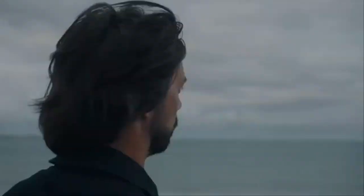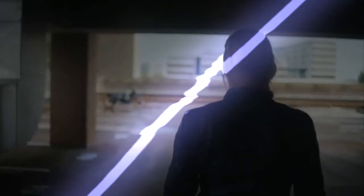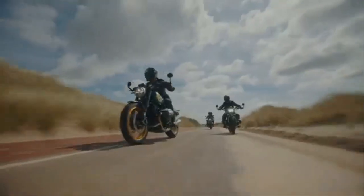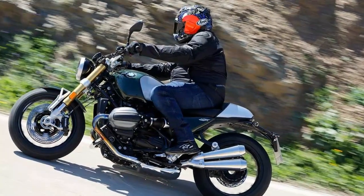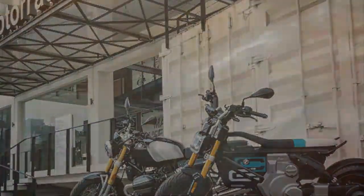BMW's iconic R9T, introduced a decade ago, has undergone significant upgrades for 2024. However, instead of leaving the model's distinctive name untouched, BMW has added a 12 right in the middle, resulting in the new name R12-9T. Originally, the R9T name commemorated the 90th anniversary of BMW's motorcycle production when the bike debuted in 2014.